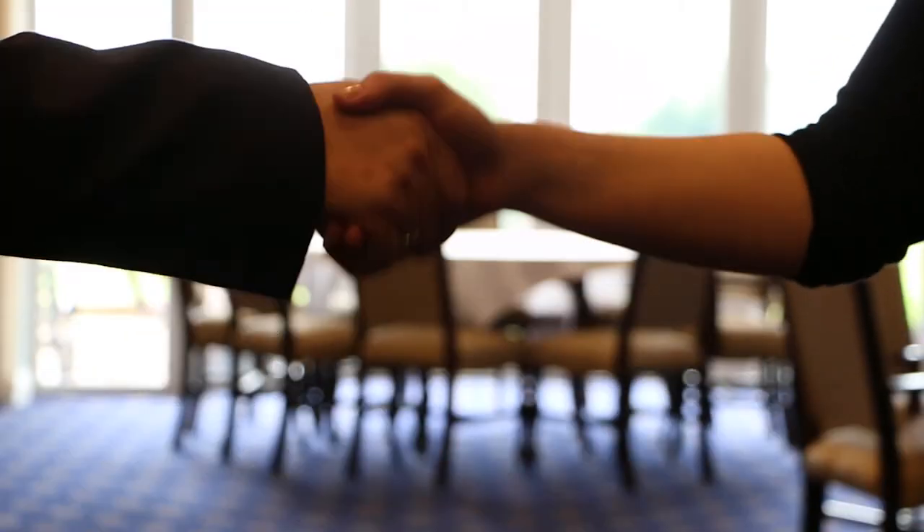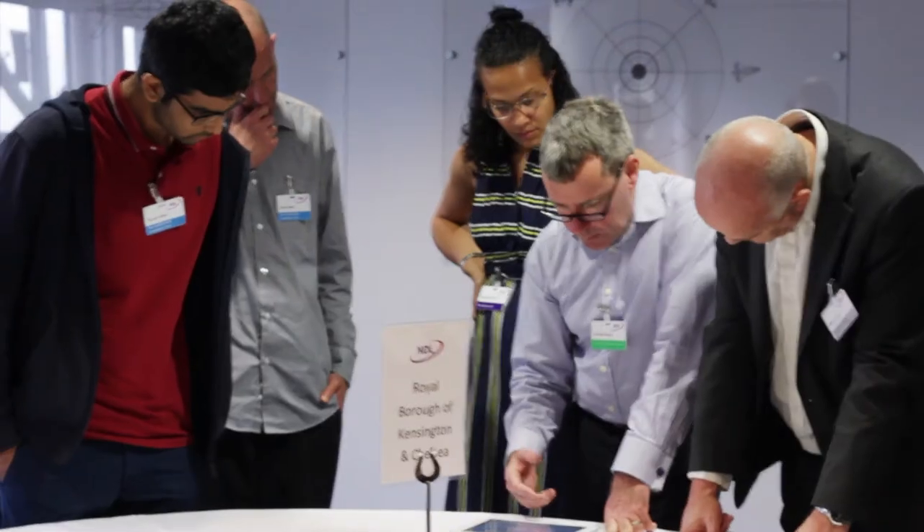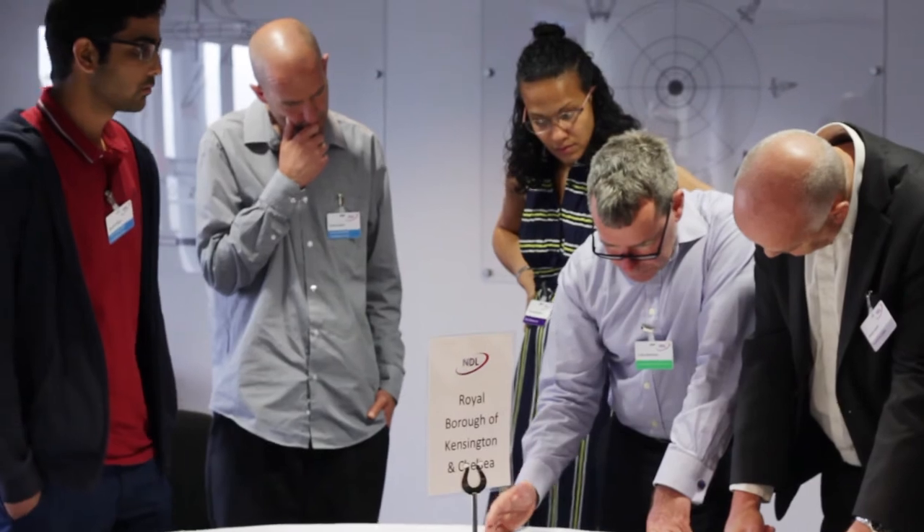Our experience of working with NDL has been fantastic. We've made good use of the customer relationship offerings, in particular the user groups which are held every year. At these events, it's very useful to meet all the people using the software to pick up tips and ideas. The greatest benefit is that we can sit with the developers to go through any issues or ideas that we've got to take the product forward.